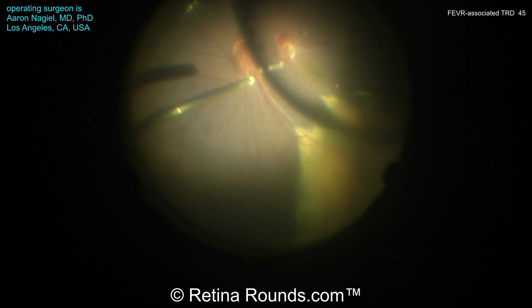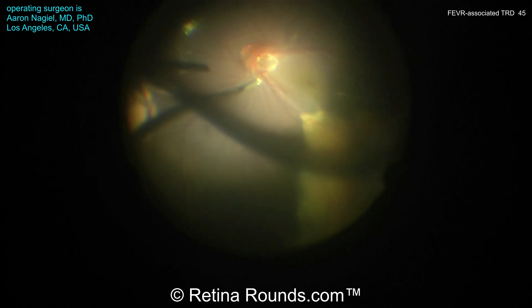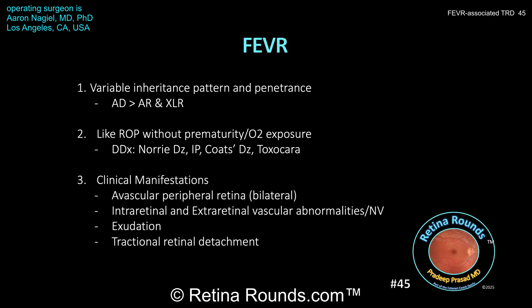Next, a partial air-fluid exchange is performed and the case is completed. So just a few discussion points regarding FEVR: familial exudative vitreoretinopathy has a variable inheritance pattern. More commonly it's going to be autosomal dominant, but there are autosomal recessive and X-linked recessive inheritance patterns, and there can be a variable degree of penetrance. So it can be asymmetric — in one eye there may be more advanced disease than in the fellow eye.